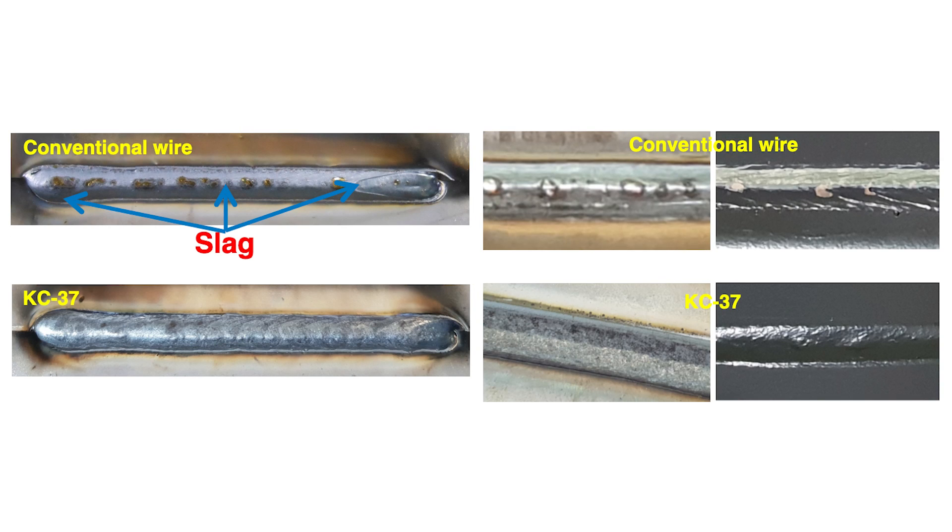Here is a direct comparison between our new formula used in the KC37 wire and other similar wires. You can see that the KC37 wire produces a lower level of slag.